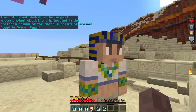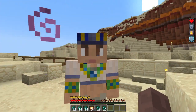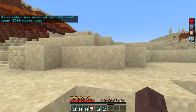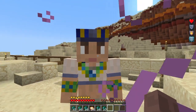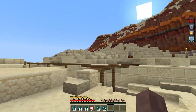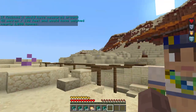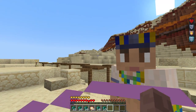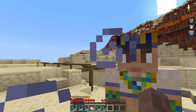The unfinished obelisk is the largest known ancient obelisk and is located in the northern region of the stone quarries of ancient Egypt in Aswan, Egypt. Its creation was ordered by Hatshepsut about 3,500 years ago. The unfinished obelisk is nearly one third larger than any ancient Egyptian obelisk ever erected. If finished, it would have measured around 42 meters (138 feet) and would have weighed nearly 1,090 tons.